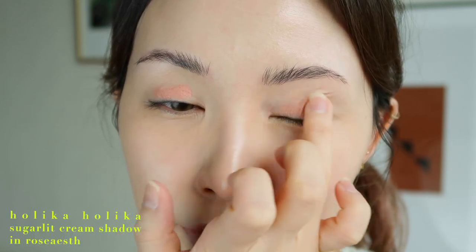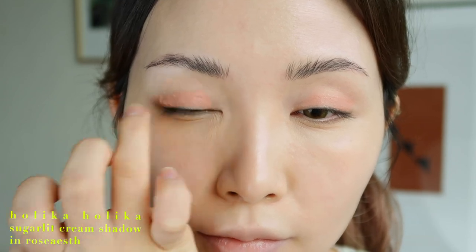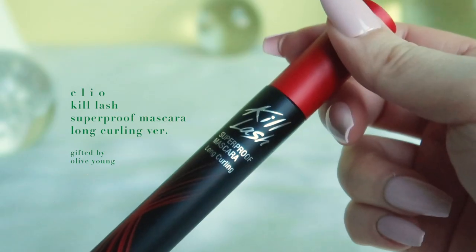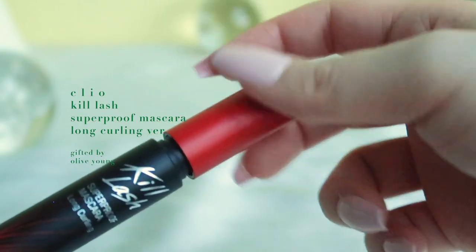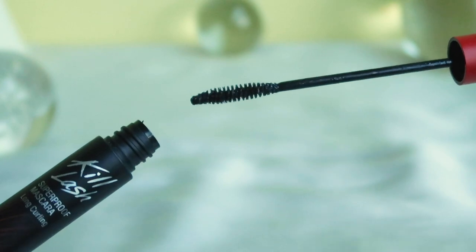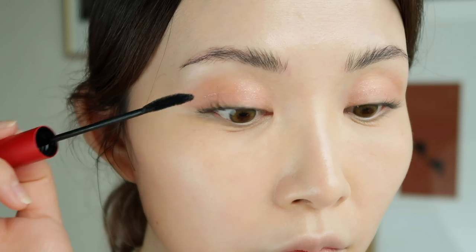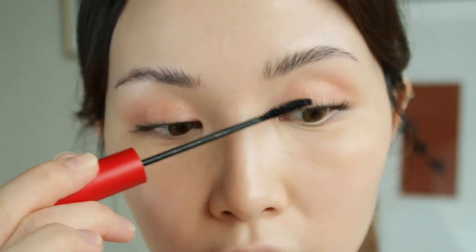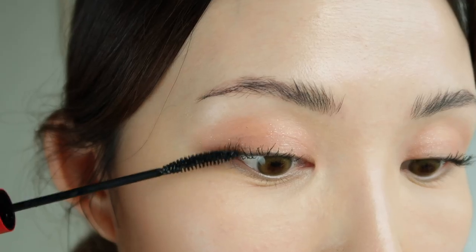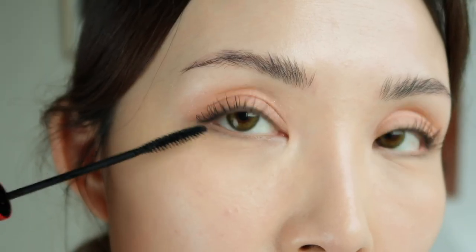I'm going minimal on the eyes. I'm using the Sugar Lit Cream Shadow by Holika Holika, putting some on my lid and spreading it with my finger — super easy. It's a beautiful rose beige color with a little bit of gold and silver glitter. I'm skipping eyeliner altogether, but we definitely cannot skip mascara. I'm using the Clio Kill Lash Super Proof Mascara in the lengthening and curling version — it's a cult favorite. Even though I have naturally straight lashes, the curl lasts the whole day. It's sweat-proof, so I'd recommend using a lip and eye remover to take it off.